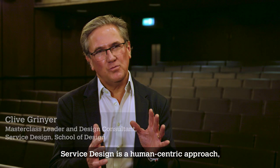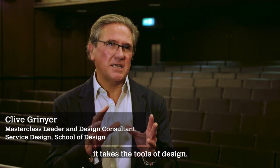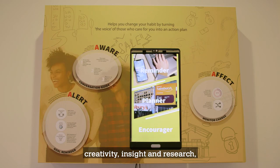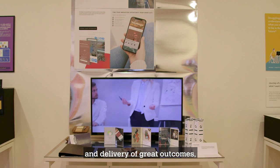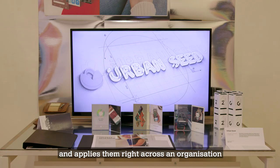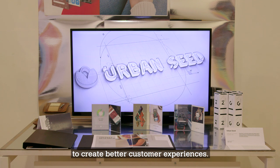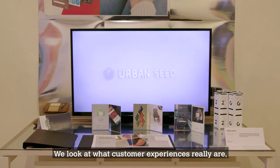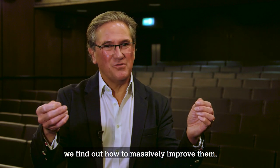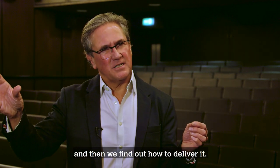Service design is a human-centric approach. It takes the tools of design, creativity, insight and research and delivery of great outcomes and applies them right across an organisation to create better customer experiences. We look at what customer experiences really are, we find out how to massively improve them and then we find out how to deliver it.